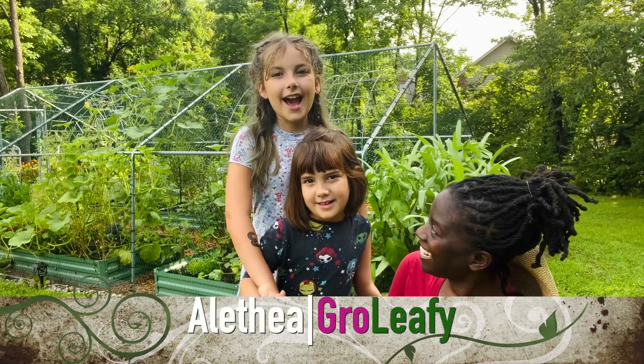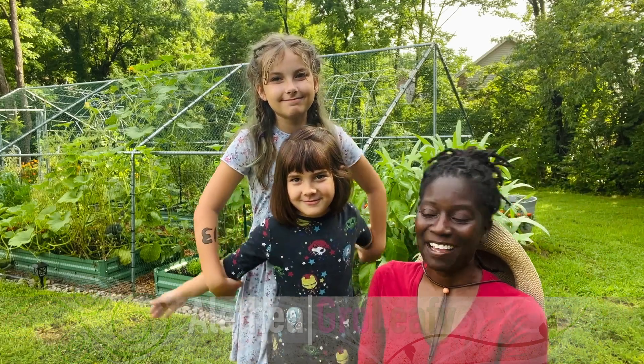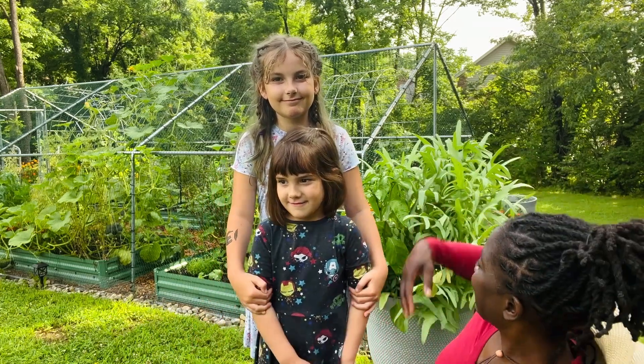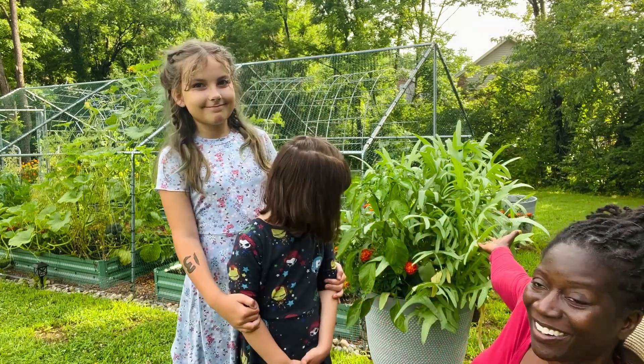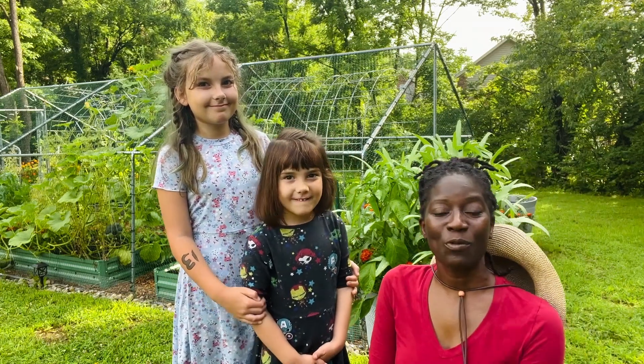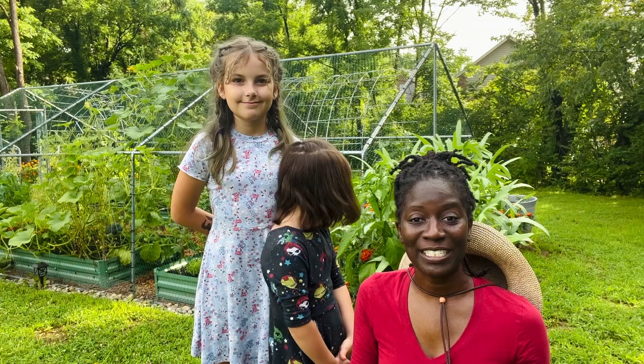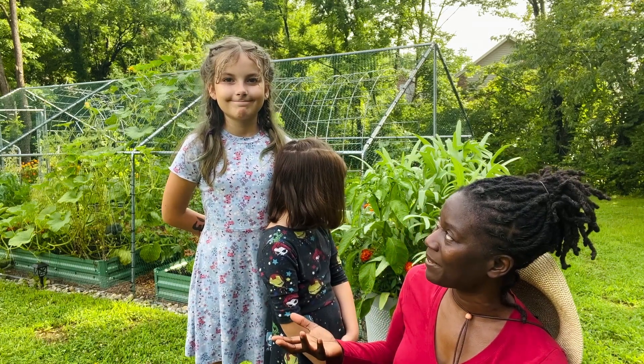Good morning everyone. I have my friends with me and they are going to help me harvest this plant back here. We're going to be doing some harvesting. We've got two really big plants that we need to harvest and they're going to be helping me today.